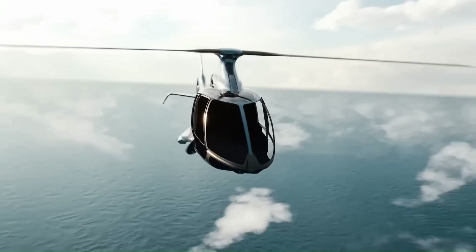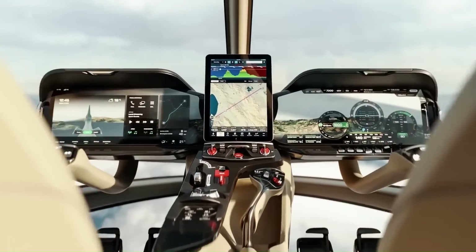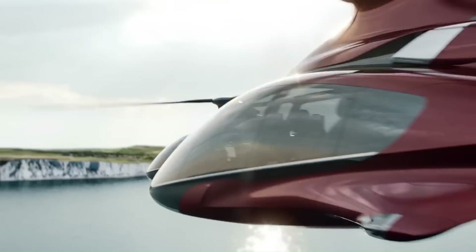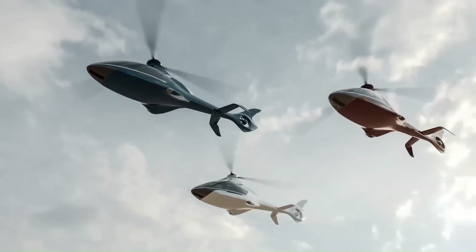The HX-50 has a carbon fiber fuselage and composite rotor blades. The helicopter is equipped with a glass cockpit with two 15-inch touchscreen displays. The HX-50 also has a number of safety features, including a crash-resistant fuel system and a ballistic parachute.